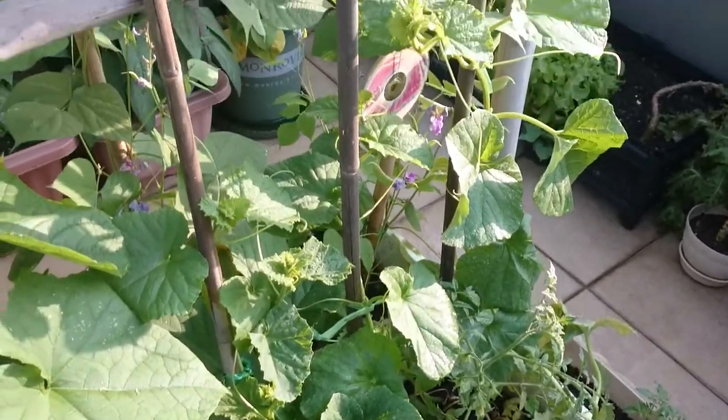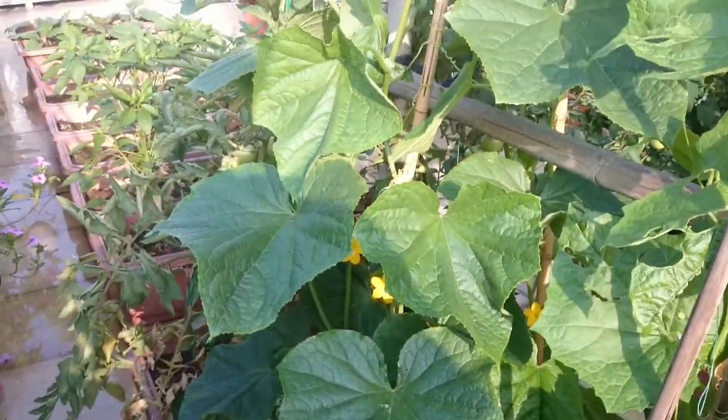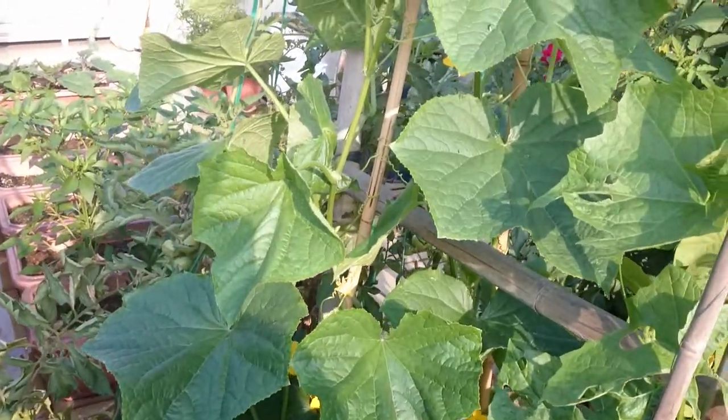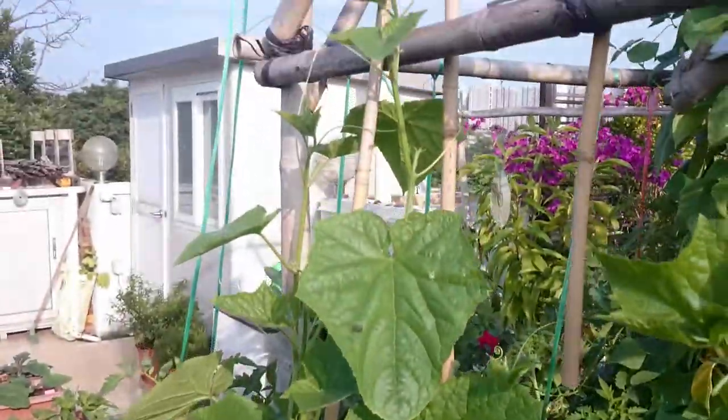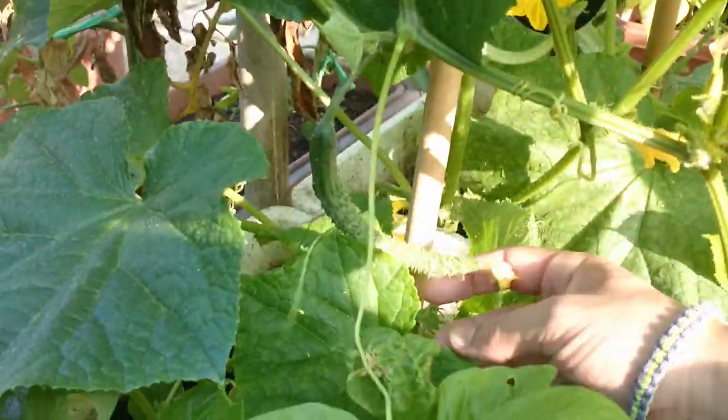The melon is growing up nicely. The cucumber is going well too — it's almost a meter high and starting to show the first fruit.